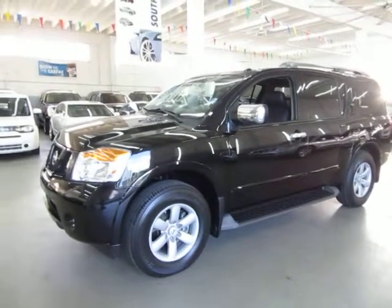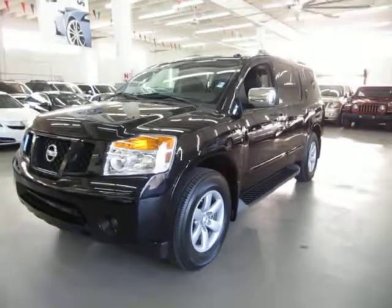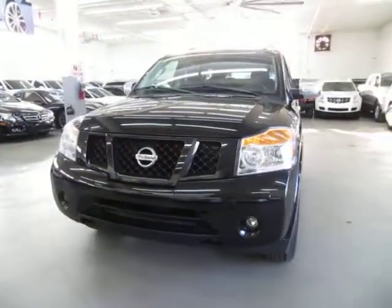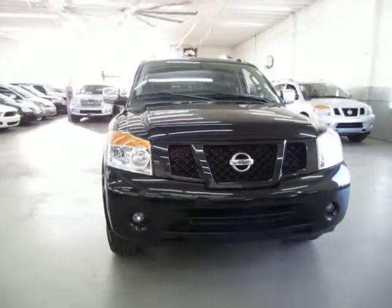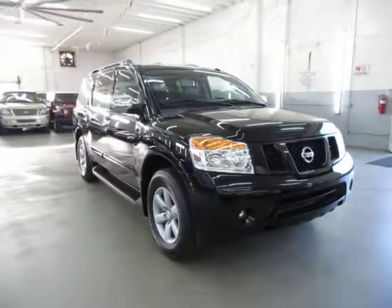Up for sale now at VehicleMax is a beautiful 2010 Nissan Armada SE, two wheel drive, galaxy black on the outside with black leather interior, with only 48,000 miles. It has a clean title and a clean Carfax you can view right now for free at our website VehicleMax.net.